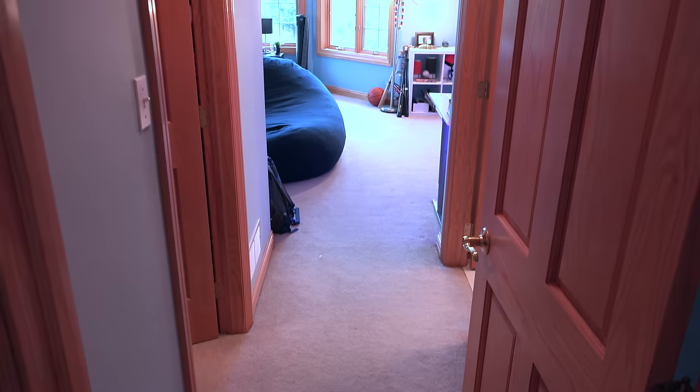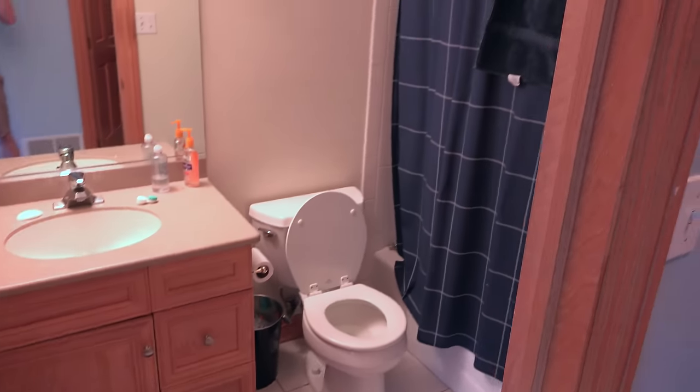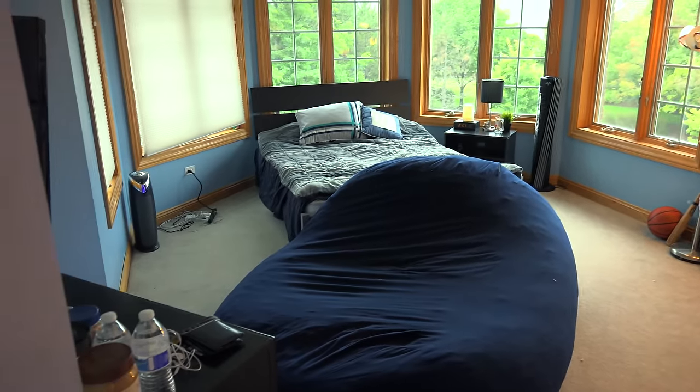Alright, you guys asked for it so here it is — this is my room setup. First we're gonna go over the least exciting parts. This is just gonna be my closet and I'll just give a basic overview — some shirts, nothing too exciting in there. Of course we have the bathroom. And right here we have the desk setup, and here's a little overview of the whole entire room.